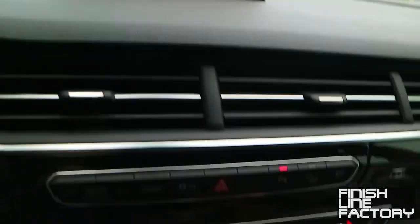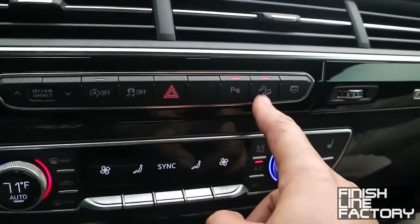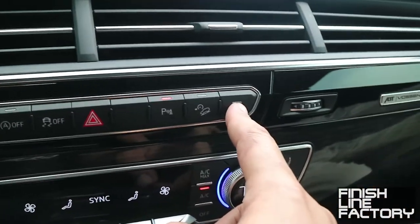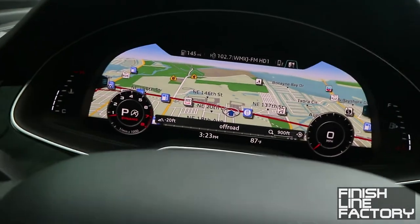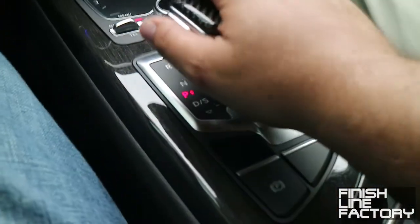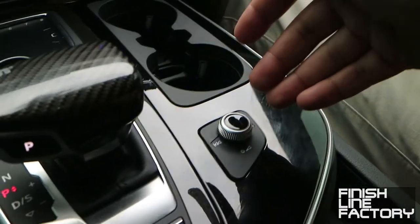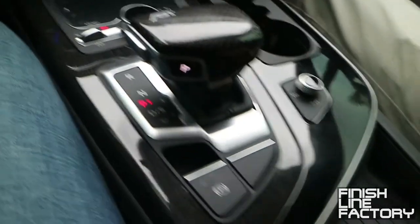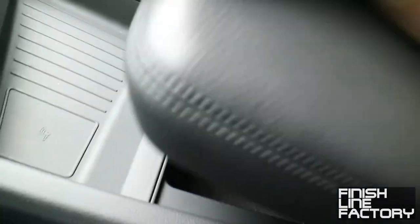Over here you can hide away the center screen, because you can actually do most functions right on the cluster — that's part of the Audi virtual cockpit. The shifter works as follows: push it forward to engage reverse, rearward to engage drive, and hit the button for park. This is where you adjust your audio controls — volume, skip forward, left, right, back and forth. You've also got a small storage compartment, two USB ports, and an aux jack for playing music.